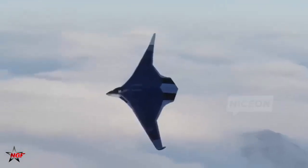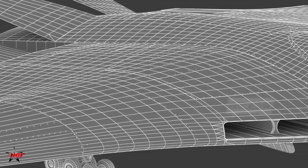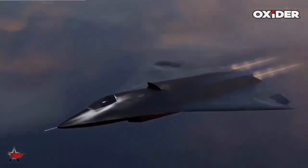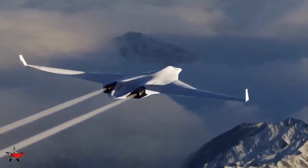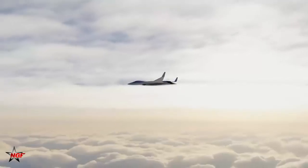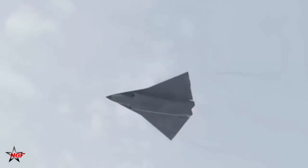Looking ahead, the PAK-DA's maiden flight is slated for late 2026, with serial production ramping to 10 units annually by 2029 at Kazan. This timeline, accelerated by the Su-57 infusion, positions Russia to field a squadron of 20 to 30 bombers by the early 2030s, bolstering its nuclear triad amid escalating geopolitical tensions. Critics abroad decry delays, but these are mere speed bumps on a highway paved by determination. As one leaked OKBM directive states: 'In adversity lies opportunity. Our engineers turn limitations into legacies.'